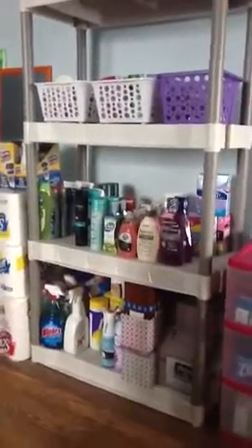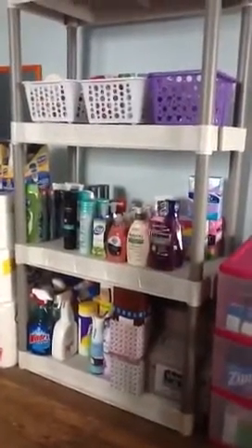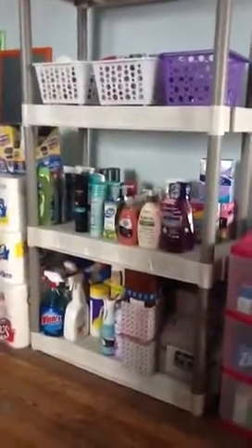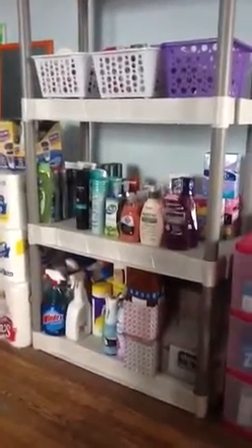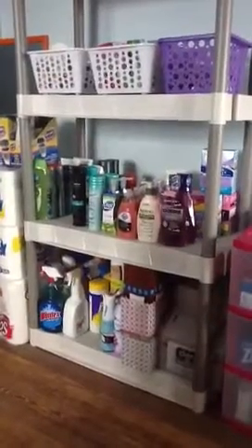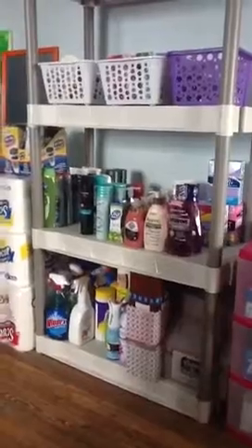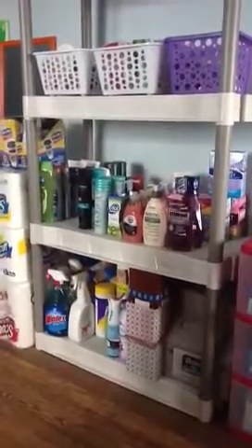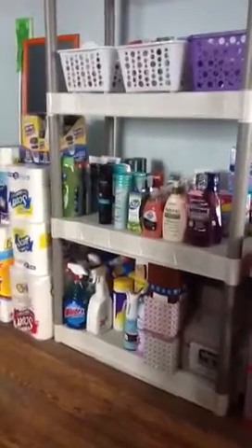Hi everyone, it's Sarah here. I just wanted to make an updated video — or maybe a first-time video — of this particular stockpile. I have a very small one at my apartment, but my main one is at my house. I've only been couponing since the week of Thanksgiving and today is January 20th, so I'd say I've been doing great. Let me just walk you through some of the things here.